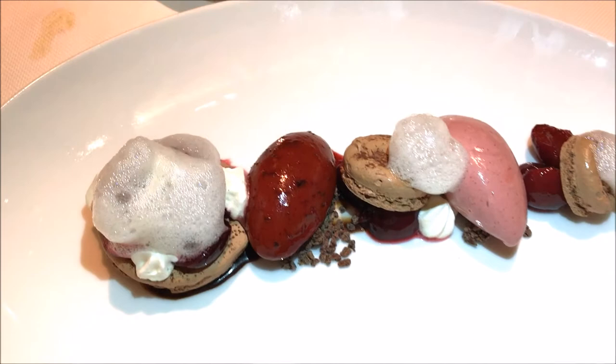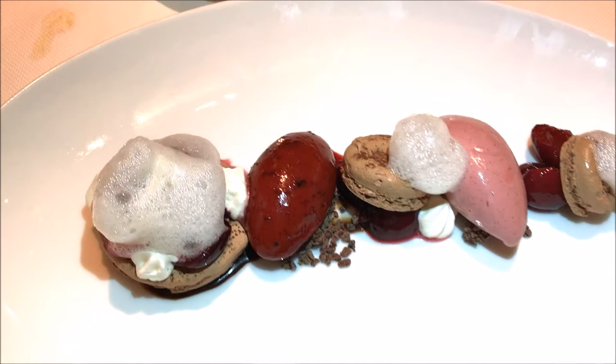On the other side we have the apricot panna cotta with some apricot sorbet, apricots, an apricot glaze on the sides, along with some toasted almonds.